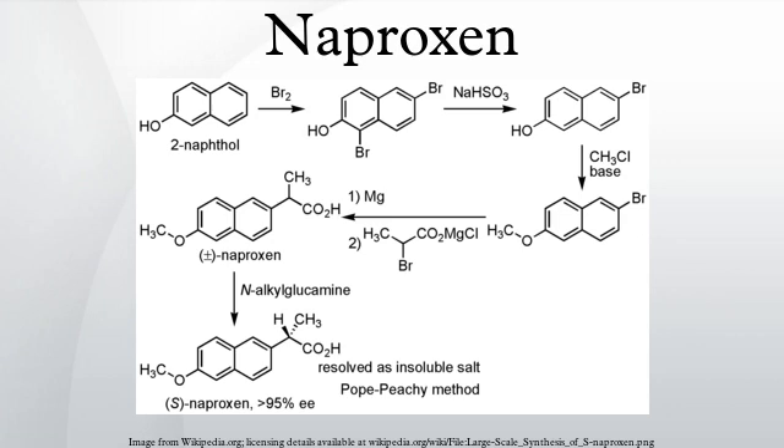Naproxen may have antiviral activity against influenza. Specifically, it blocks the RNA binding groove of the nucleoprotein of the virus, thereby preventing formation of the ribonucleoprotein complex, thus taking the vital nucleoproteins out of circulation.